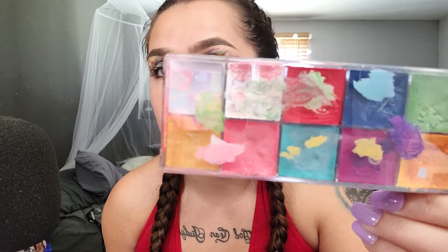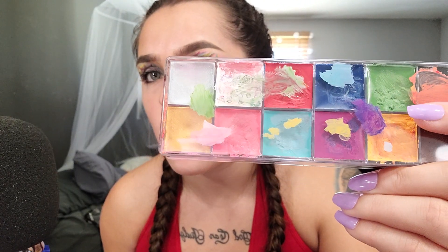Now I'm going to have to scrape the top layer of white off because it's tainted with green and pink and every other color from this palette.